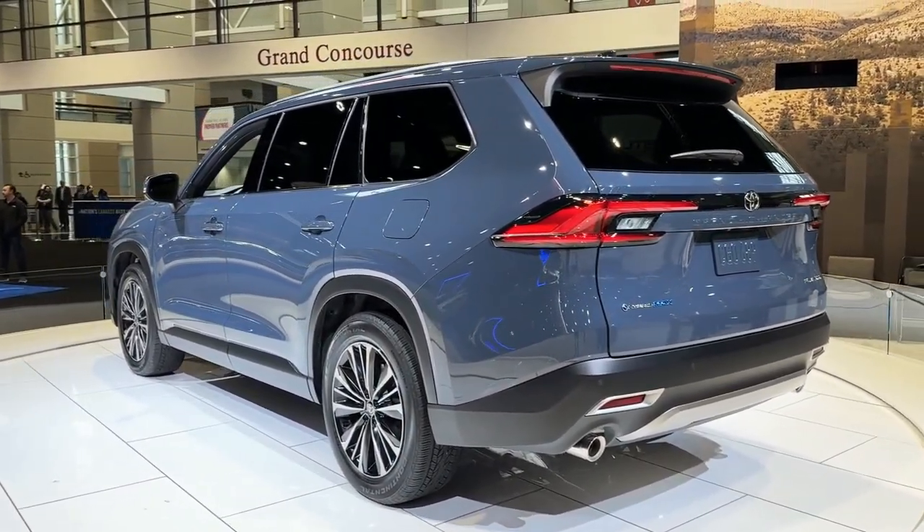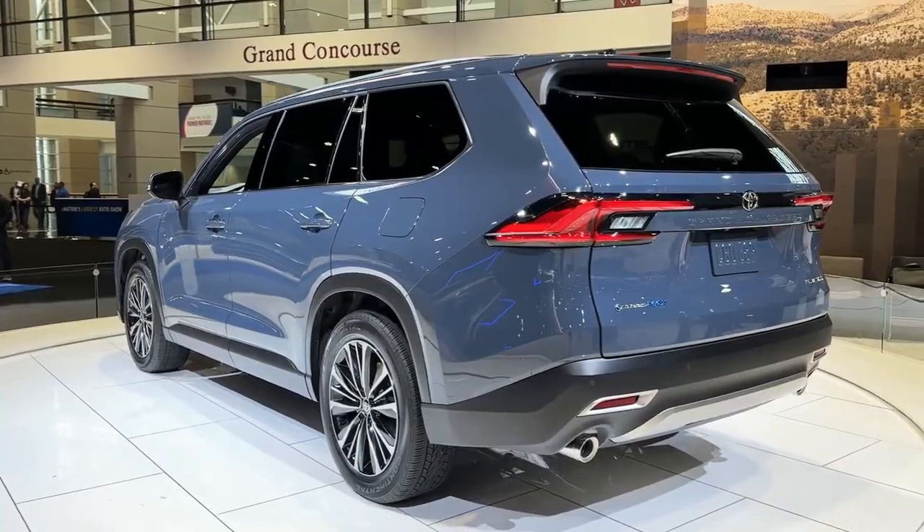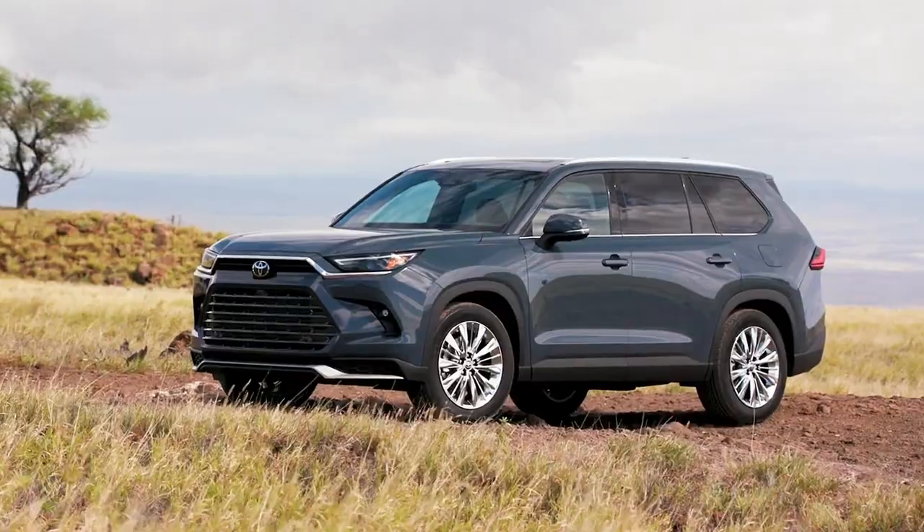Front seats are supportive and comfortable. We sampled both the leather seating in the Platinum model and the ultra-suede and leather exclusive to the Hybrid Max — either setup would do Lexus proud.